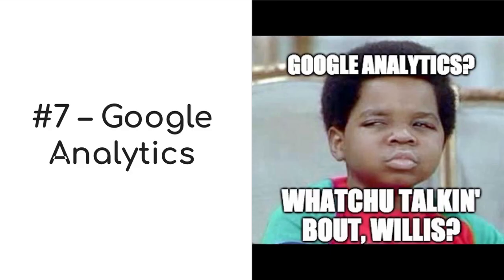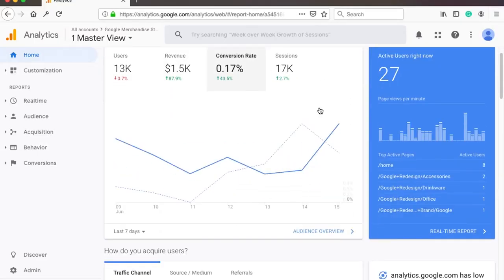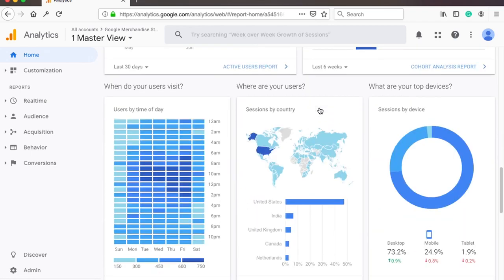The seventh step is to install Google Analytics on your website. Some might say this is not a must, but I would lean on the saying: what you can't measure, you can't improve. With Google Analytics, you'll have basic tracking of website visitors — such as what pages they visited, how much time they spend there, and what devices they use to visit your site.